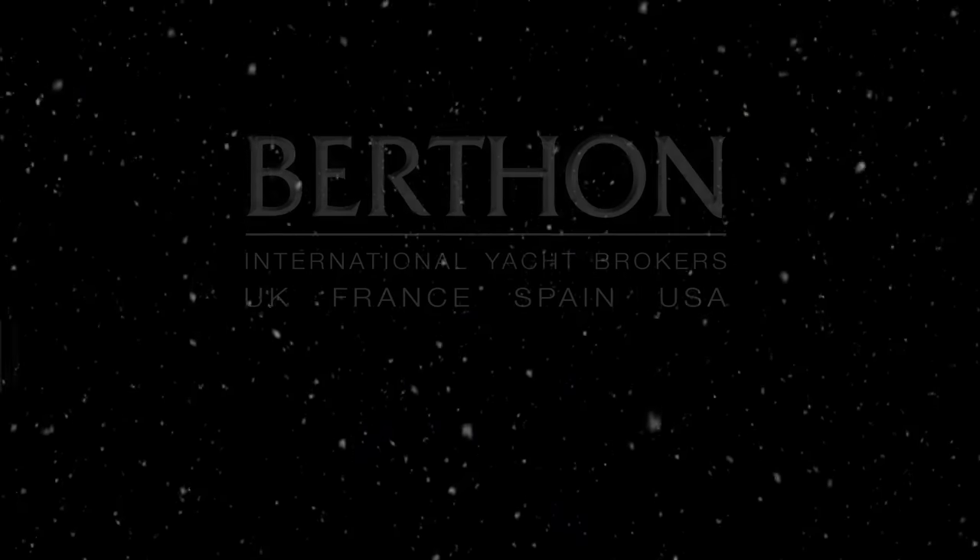Thank you for watching this short video. If you would like to know anything about the yachts in this year's winter collection please do let us know. The crew in the UK, or the guys in the south of France, Palma de Mallorca, or in Rhode Island would be delighted to chat through with you any of the yachts that we have described today. Happy holidays.